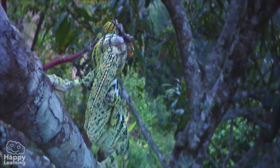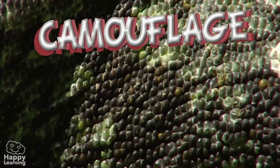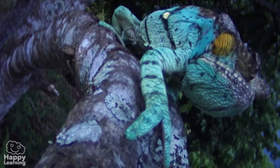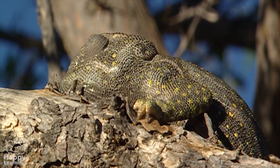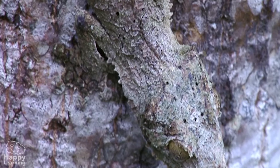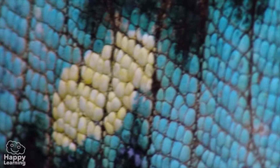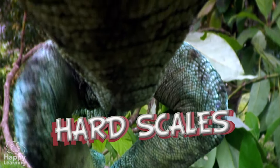The chameleon is one of nature's most curious reptiles. It's capable of changing colour to camouflage — it can change its colour to match that of its surroundings so no predators can see it. Try to find it! The chameleon, like all reptiles, has a body that is completely covered in hard scales that protect it from its enemies.